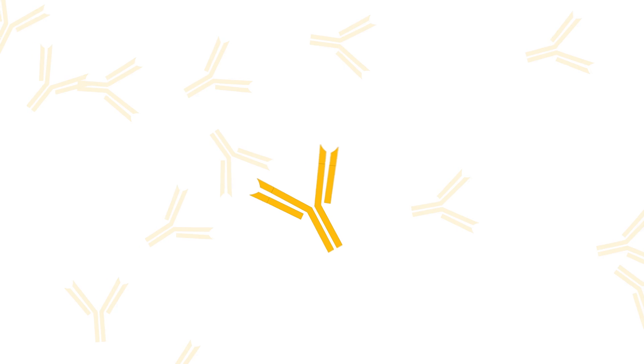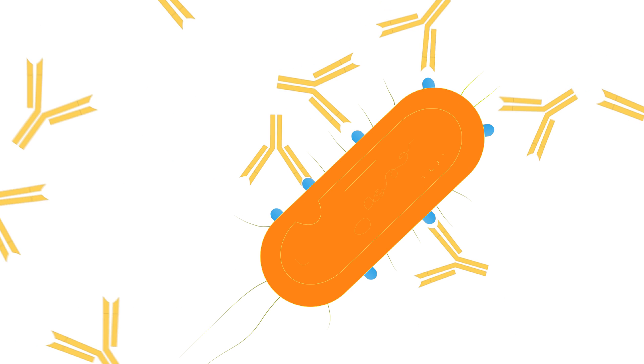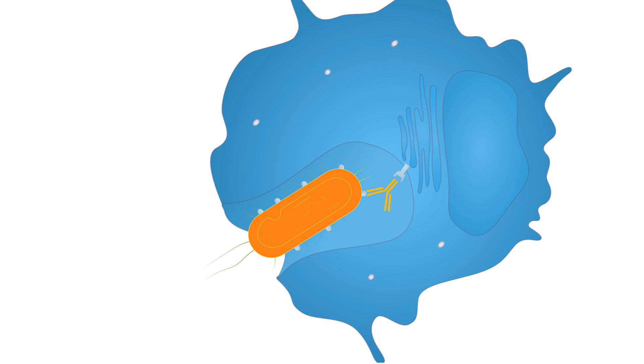Antibodies have a distinct shape that allows them to bind to precise targets called antigens, which they match like puzzle pieces. Antigens are found on the surface of harmful invaders. By binding to an antigen specifically and tightly, antibodies mark their target for destruction by the immune system.